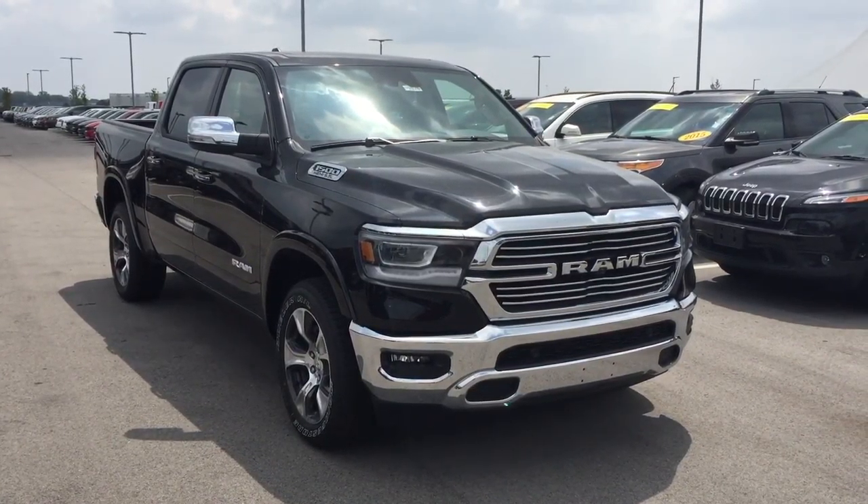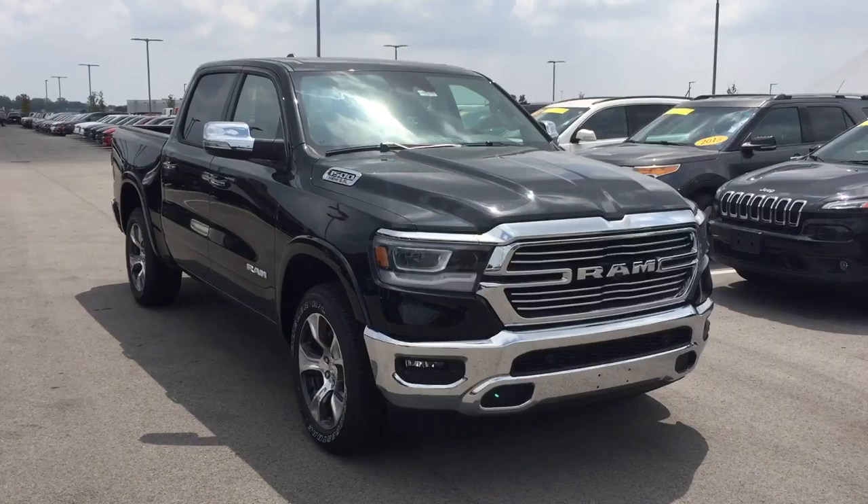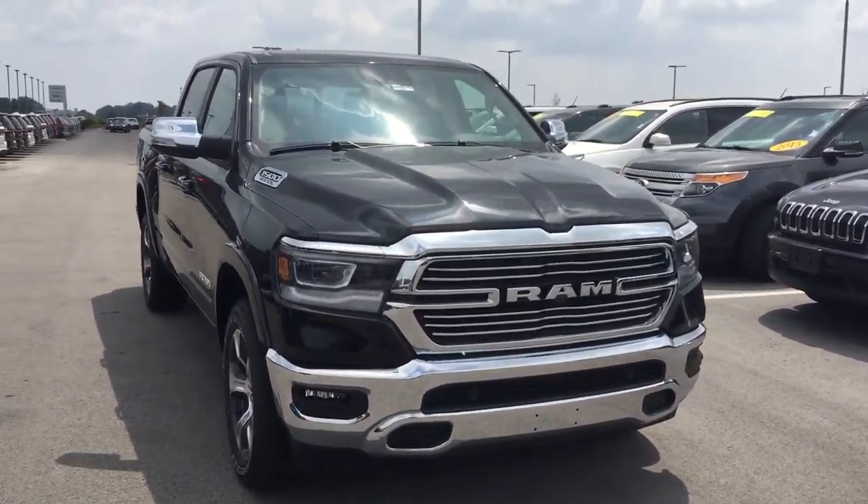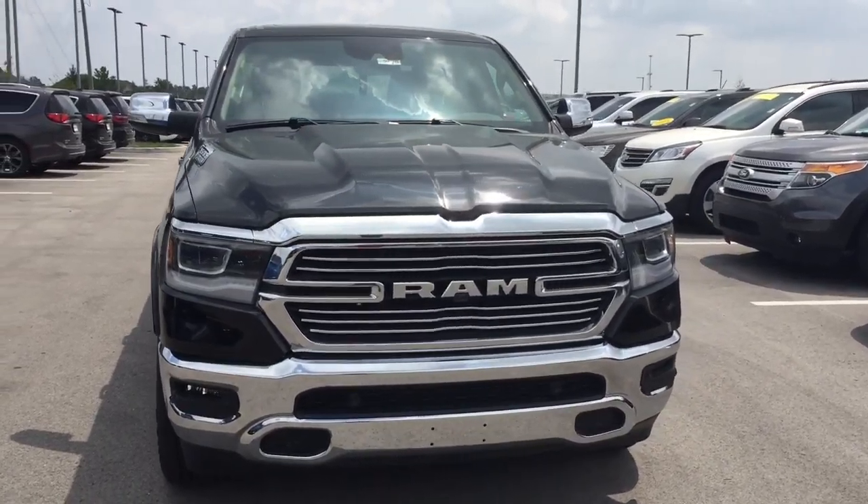Hi Robert, this is the 2019 Ram Laramie that you inquired about on the internet. My name is Jason Barrett. I am one of the sales associates here at Bill Estes Chrysler Dodge Jeep Ram.